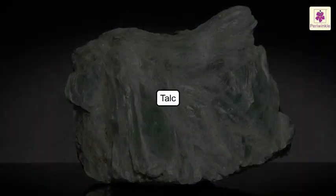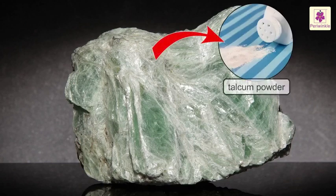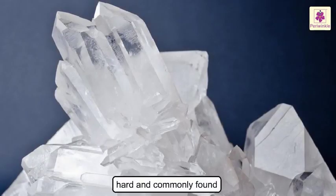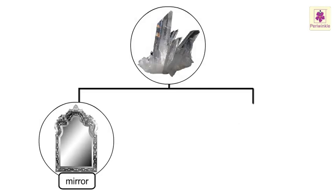Talc. It is the softest mineral and there are no crystals in it. It is used to make talcum powder. Silica. It is hard and commonly found in nature as sand or quartz. It is used to make mirrors and glasses.